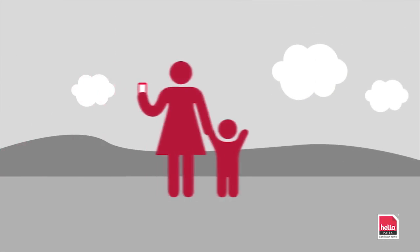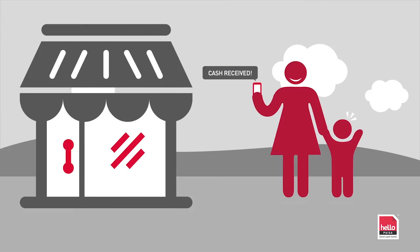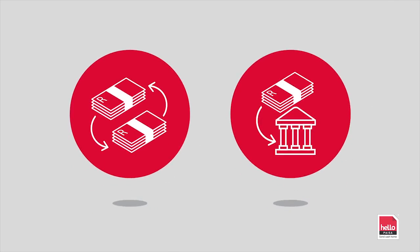Once you have made a deposit, you will receive an SMS with a reference number to provide to the recipient so that they can collect their cash easily, safely and instantly from any of our thousands of trusted payout partners in their country. Whether you want cash over counter or cash to account, you can do it all with Hello Pesa at low, low cost.